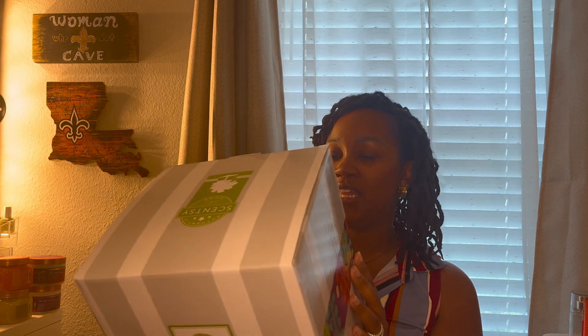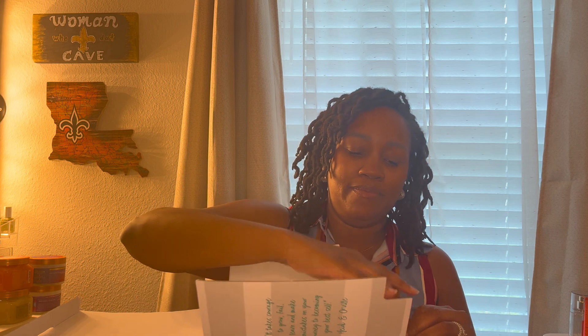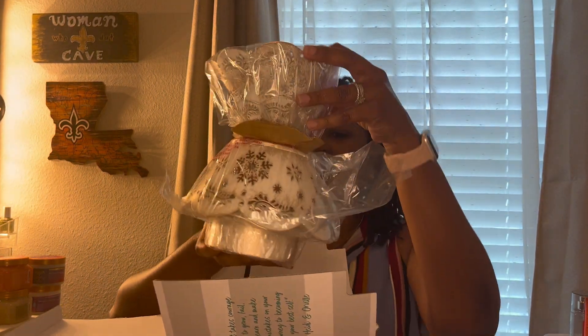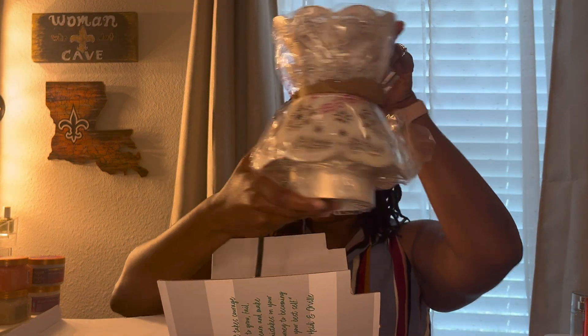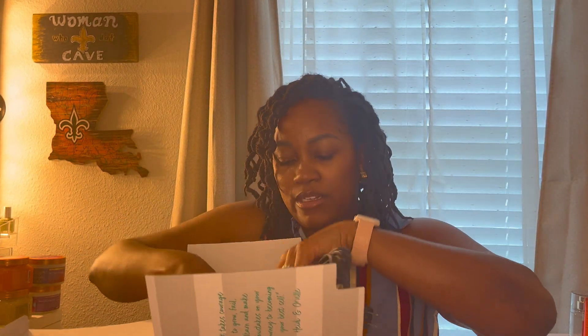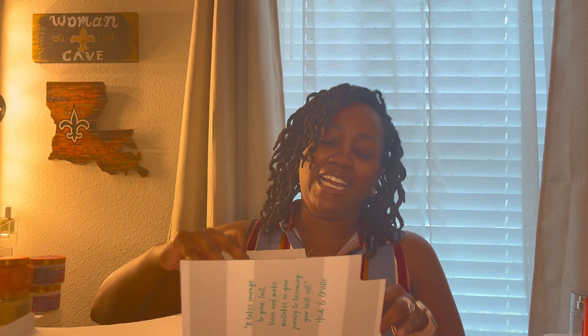Since we're talking about Christmas scents, I also snagged the Trim the Tree Scentsy Warmer. I'm not going to take it fully apart because it's packaged so well, but look how beautiful this is. I literally got it for decor purposes — I know it's a 20-watt warmer so I'm not expecting it to throw a lot of scent, but it was so beautiful I couldn't pass it up, especially for the sale price.